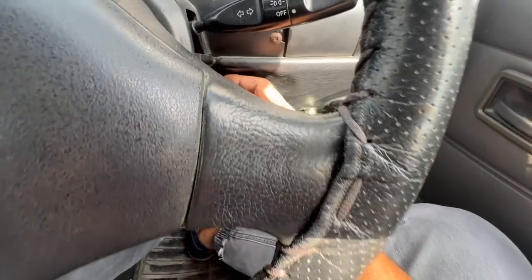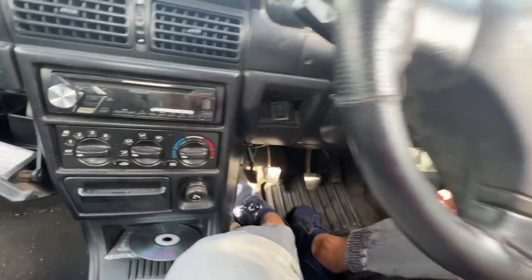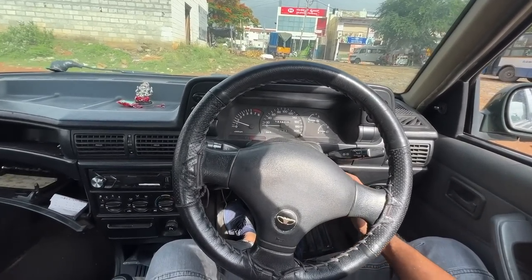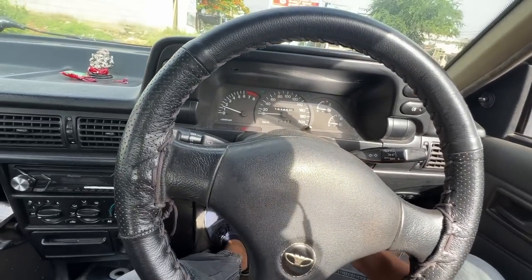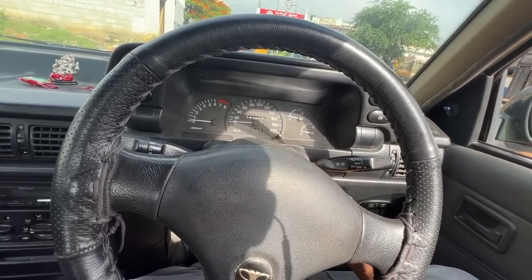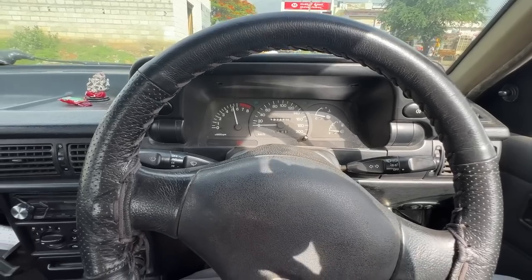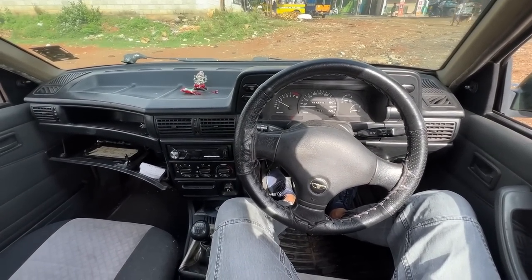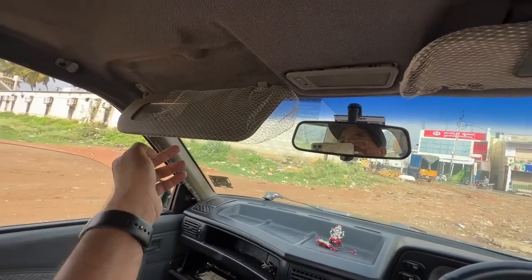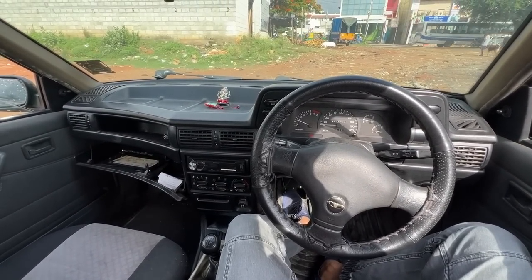They just put screws wherever they felt like it. Let's turn on the car — it does turn on smoothly. There's a fan belt sound. There's a proper organizer right there with a mesh and a mirror. There's a light on top too. For the 1990s this car was an absolute revolution — let's start driving.